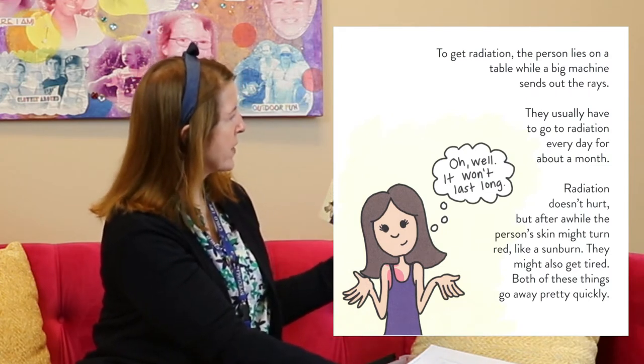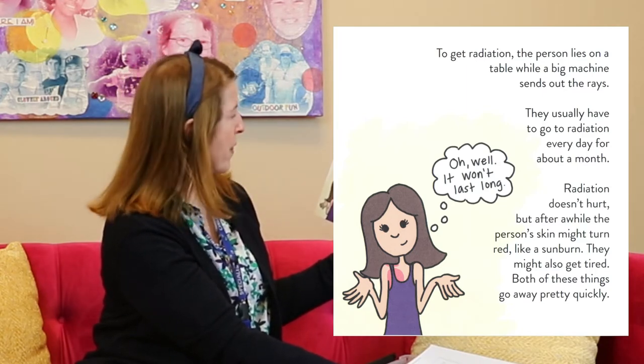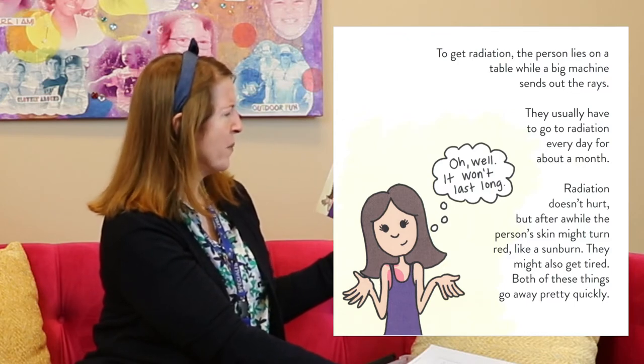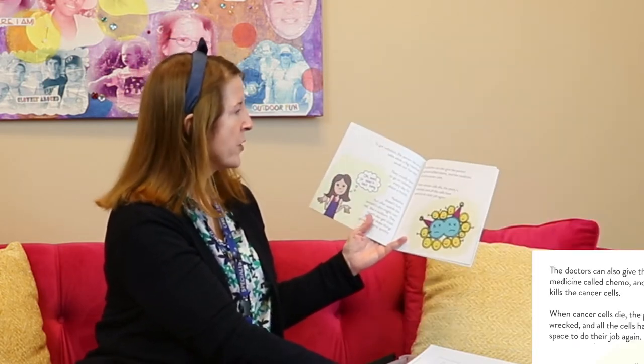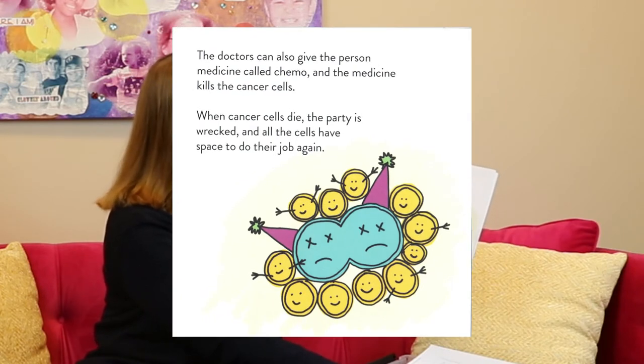To get radiation, the person lies on a table with a big machine that sends out the rays. They usually have to go to radiation every day for a month. Radiation doesn't hurt, but after a while the person's skin might get red like a sunburn, and they might also get tired — both of those things go away quickly. The doctors can also give the person medicine called chemo, and the medicine kills the cancer cells. When cancer cells die, the party is wrecked and the cells have space to do their job again.